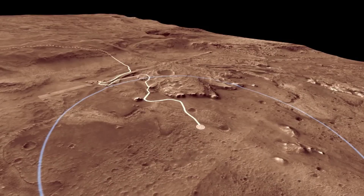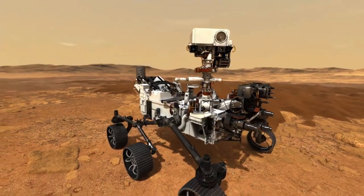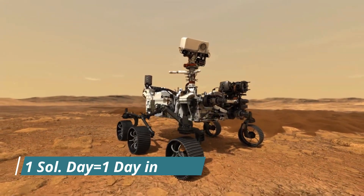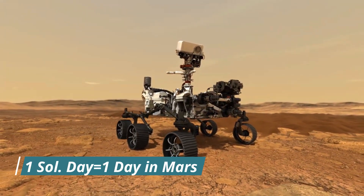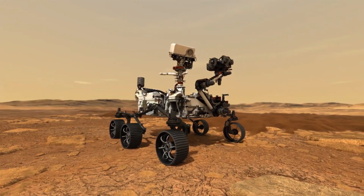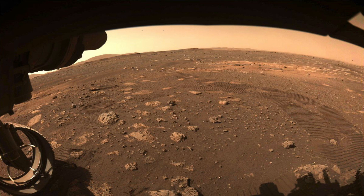Perseverance landed on Jezero Crater, which is a very interesting place believed to have been filled with water once. After landing, engineers tested equipment on Perseverance for 14 Sol days — one Sol day meaning one solar day on Mars. After 14 days, Perseverance took its first footsteps onto Mars and stopped to look back at its first step.